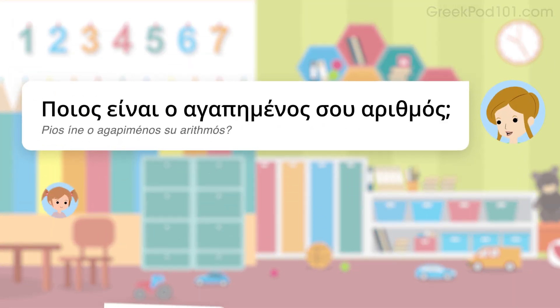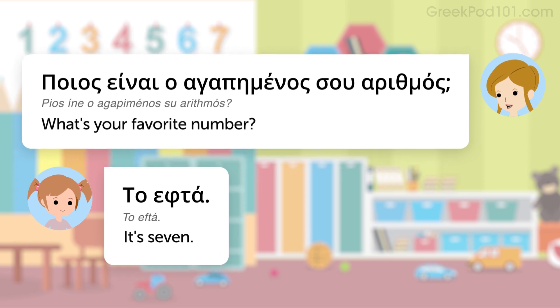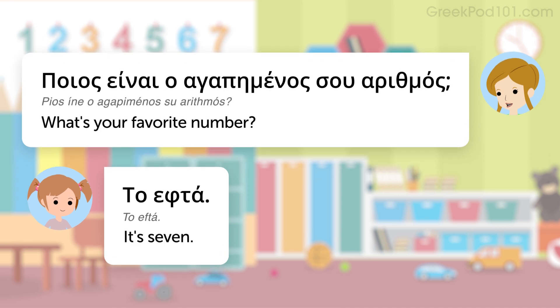Listen to the dialogue. Once more with the English translation. What's your favorite number? It's seven.